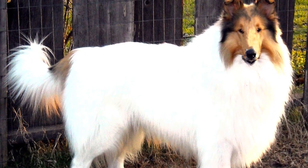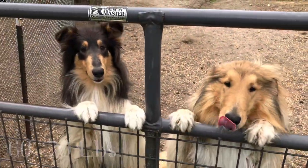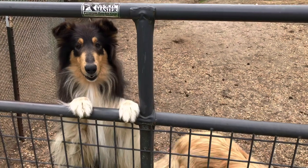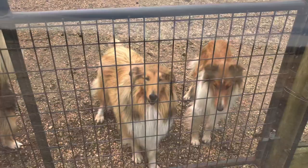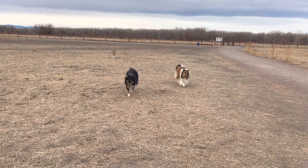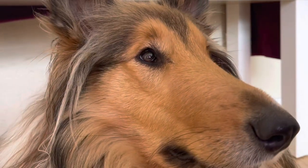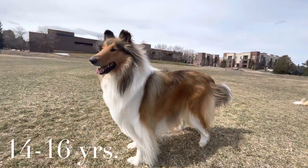The weight of a rough collie is between 60 to 75 pounds — ours weighs 55 pounds. She is small for her breed, and was dog 10 of an 11-dog litter. In the UK, they average 50 to 65 pounds. Males stand 24 to 26 inches at the withers or shoulder blades, and females stand 22 to 24 inches tall. US collies tend to have larger eyes than UK collies. The lifespan of a rough collie is 14 to 16 years.